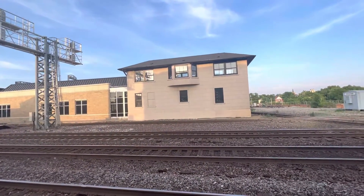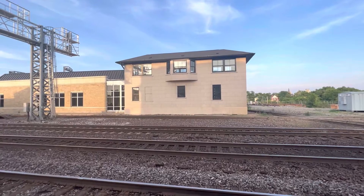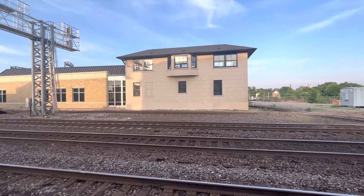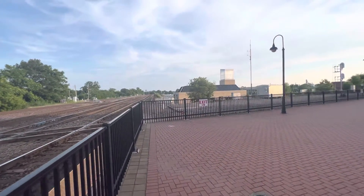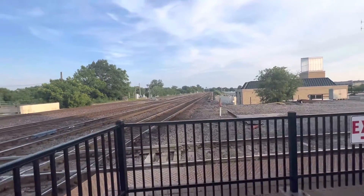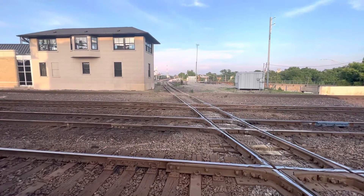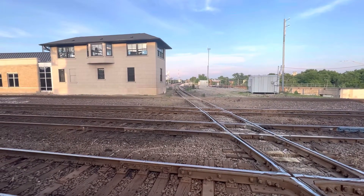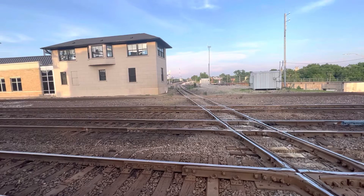And here we have the former — I think it was the Gulf, Mobile and Ohio Railroad Tower, UD Tower. UD stands for Union Depot. It's no longer in use, but I think by this fall it's going to be a museum. The single-track line is the former Chicago, Rock Island and Pacific. In the distance is the Metra Joliet, Illinois station, with Metra trains running between here and LaSalle Street Station, Chicago — Metra Rock Island District trains.